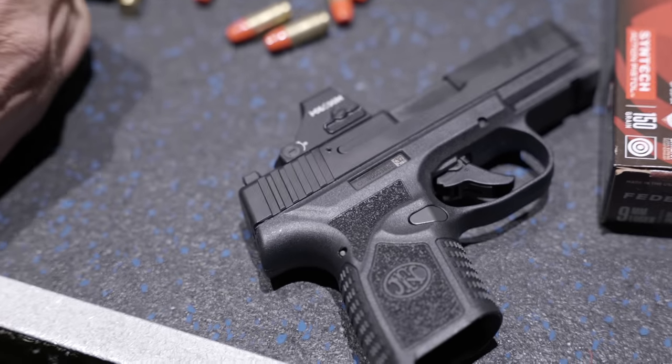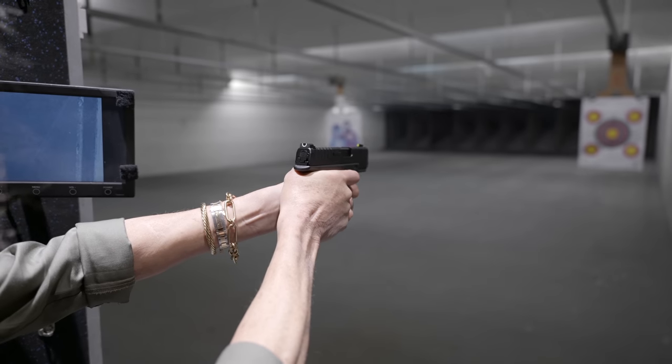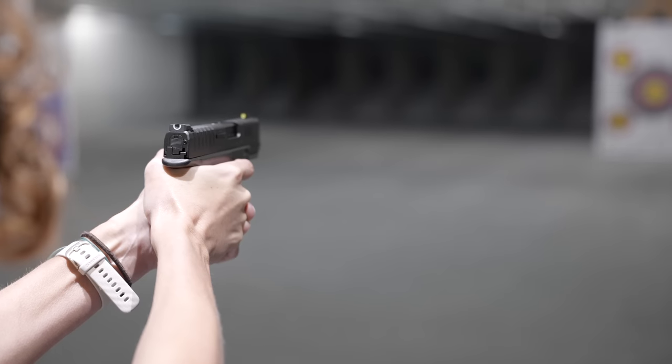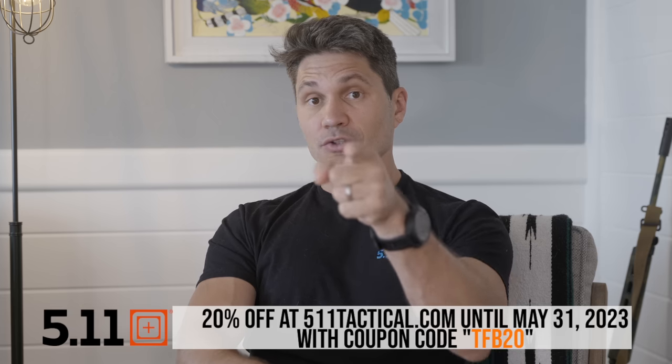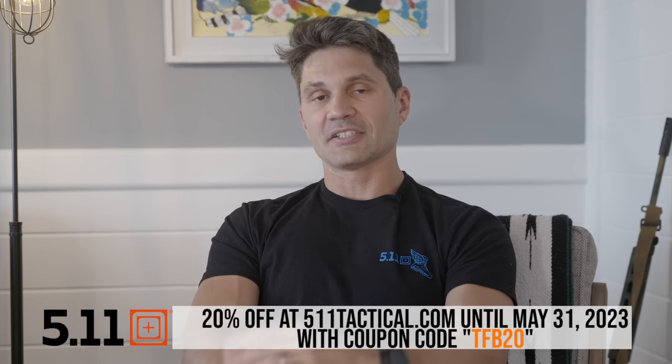We hit the range anyways and learned a whole lot, and it kind of gave me the idea to make this buyer's guide if you're looking to pick up a gun for your mom, wife, sister, or whatever. 5.11 sponsored this episode, and remember Father's Day is coming up — 5.11 is generously giving you 20% off online only. TFB TV viewers get it for the last week of May, expires June 1st, so use this coupon code ASAP.